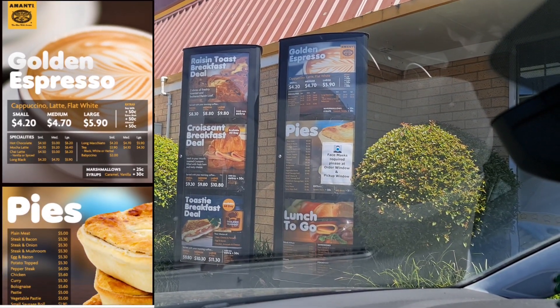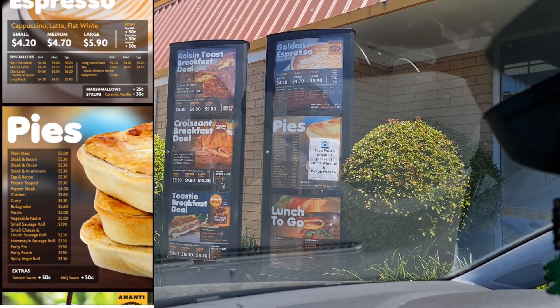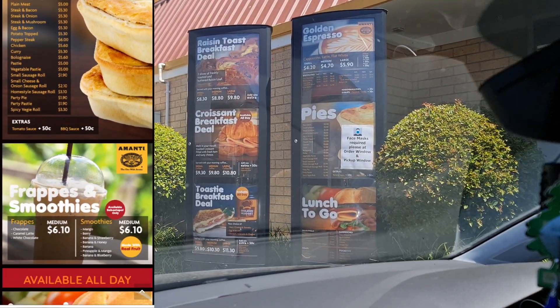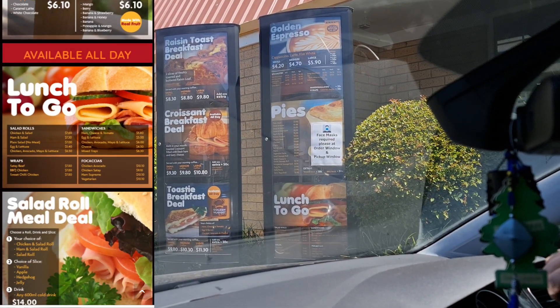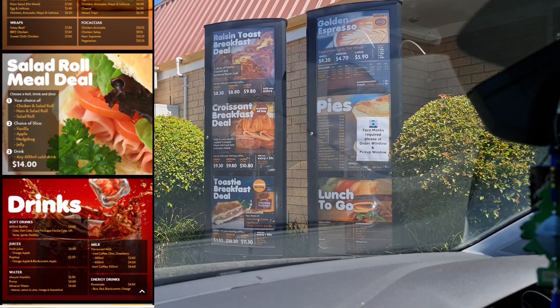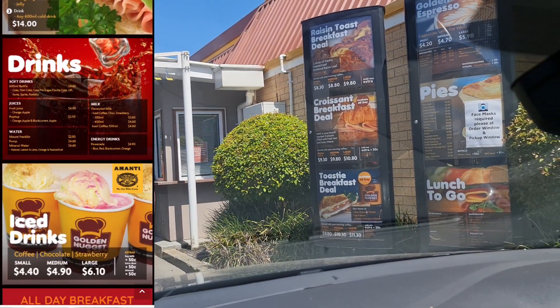The Croissant Breakfast Deal is $9.30 to $10.80. Toasty Breakfast Deal. And then they've got the Cappuccinos, Golden Espresso, Pies — as low as $5.00 I can see. And then you've got lunch to go: Salad Rolls, Wraps, Sandwiches, and Focaccias — I hope I said that word correct.